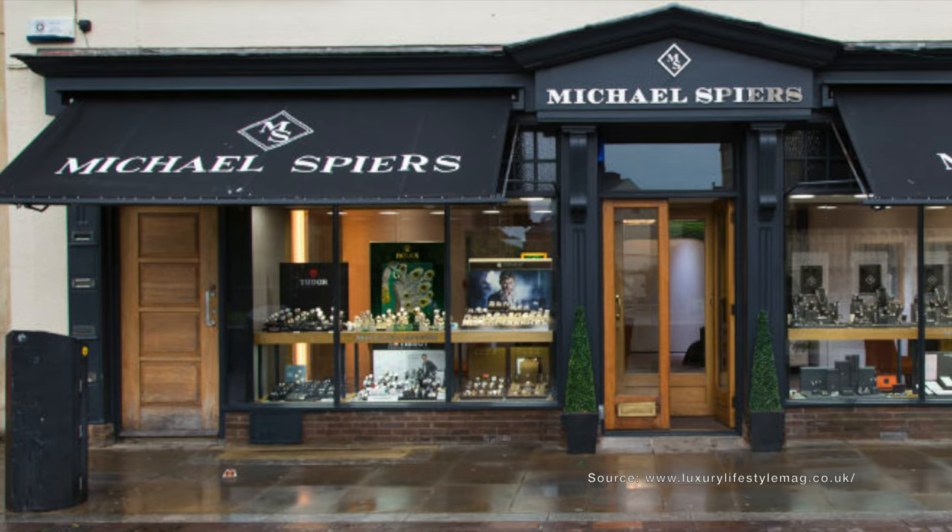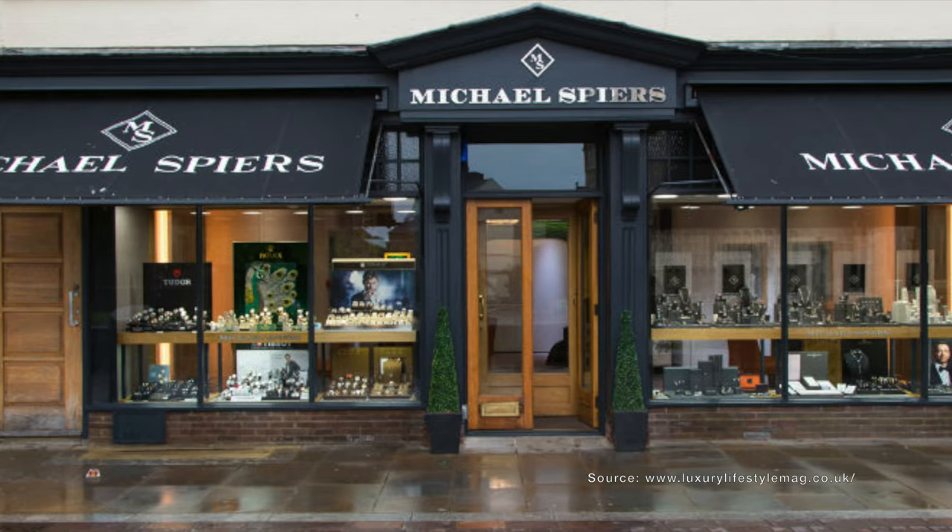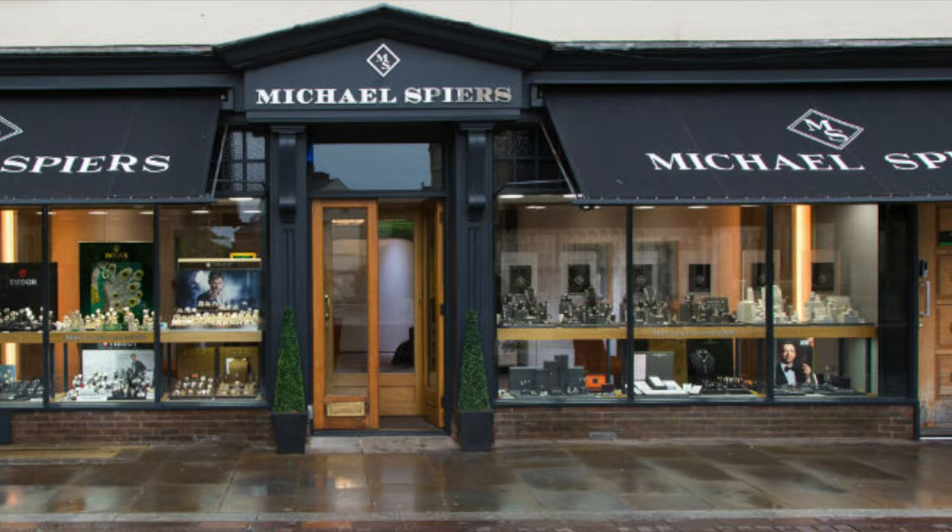So I was in Exeter the other day, and I went into a dealer called Michael Spires, near the cathedral, on a cathedral square. Very nice, very picturesque, and independent.